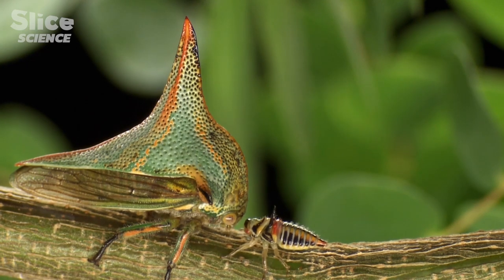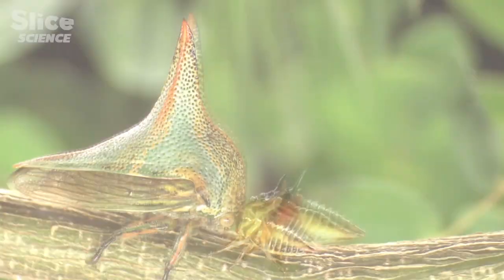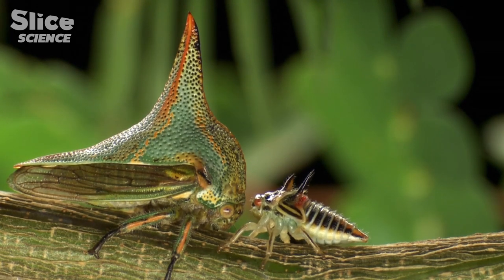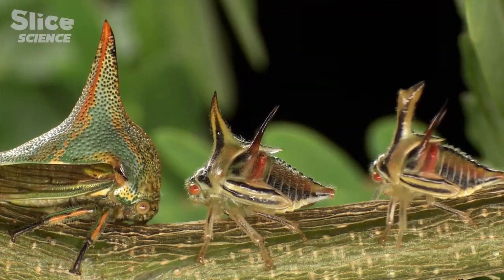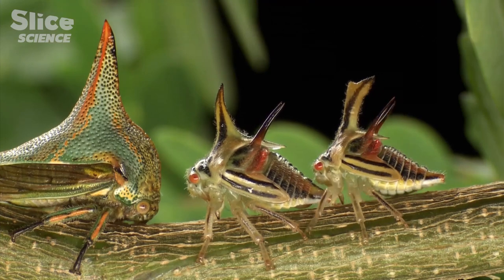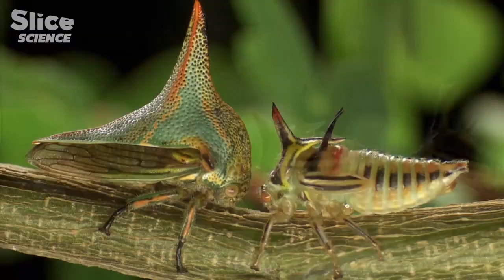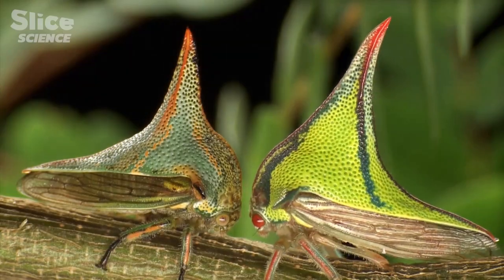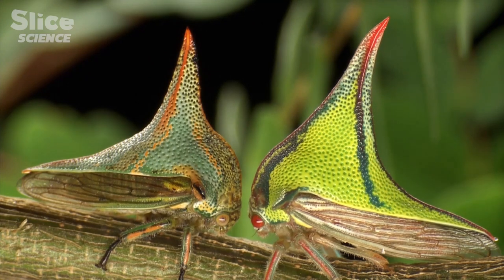This second instar will molt into third instar. At the fourth instar, females can be clearly distinguished from males. The last instar's abdomen appears fully developed, and as a young adult, the female's colors are attractive in comparison to her mother's.